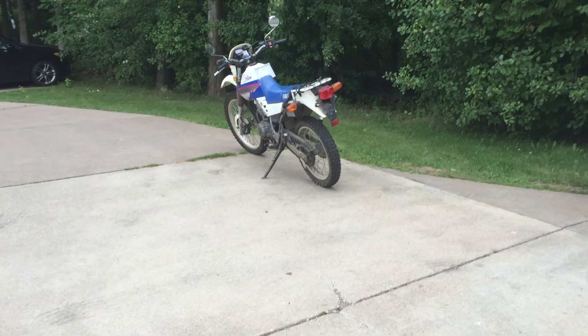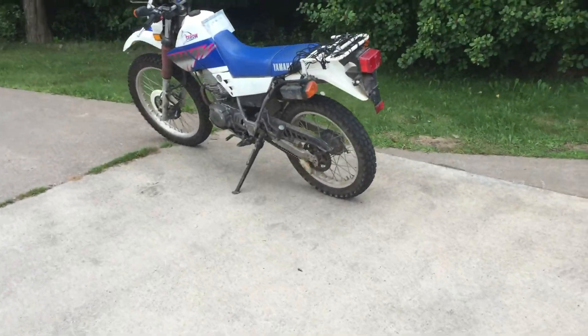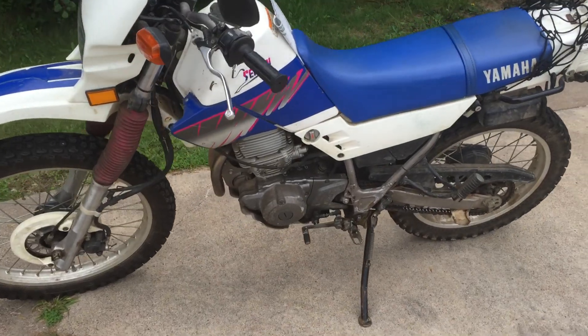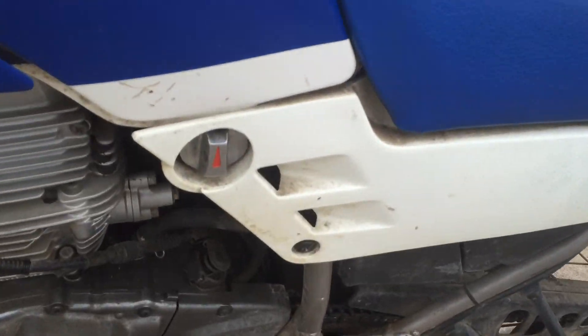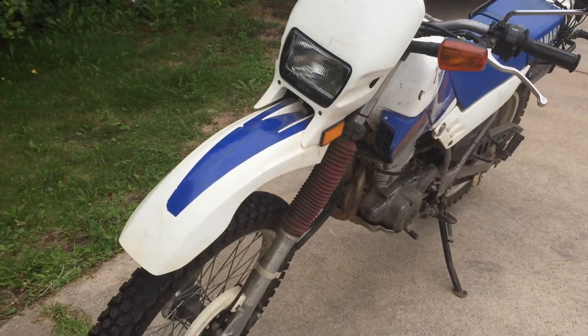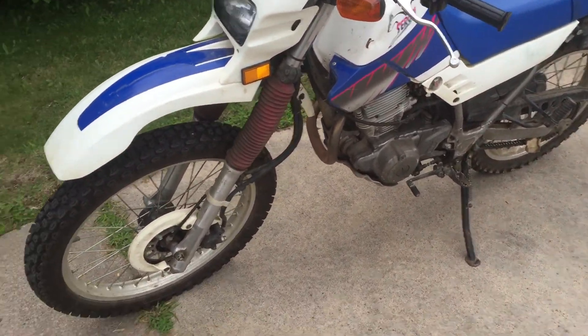Here we have a 1992 Yamaha XT 225 Serow. The Serow has a little bit of fancier fuel shutoff and number plate, so it's got some nicer stuff to it.